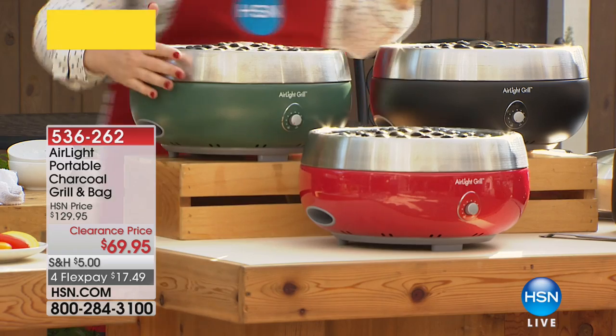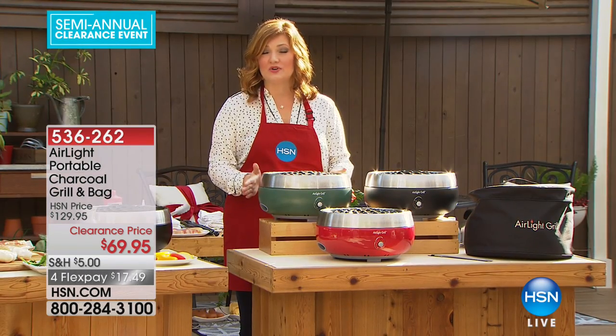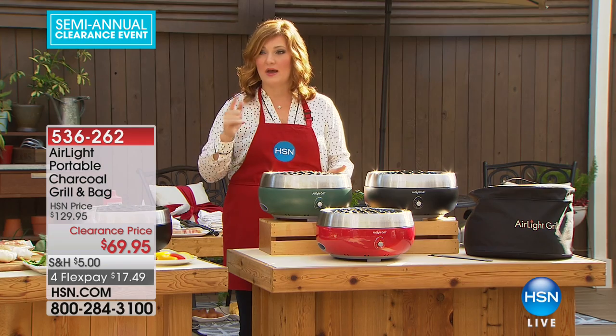We also have it in red and green. The green is very limited, so keep that in mind — it will be the first to go.